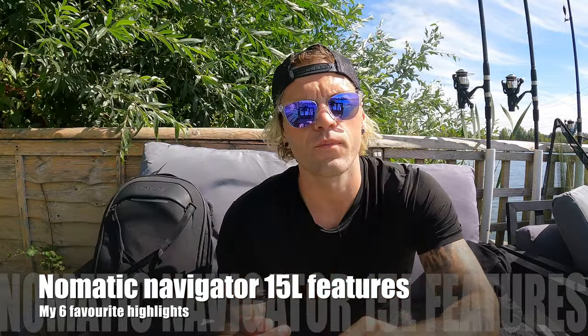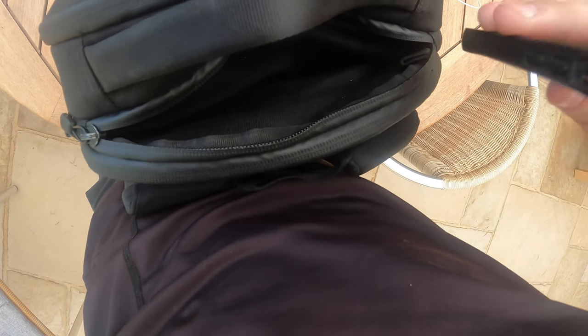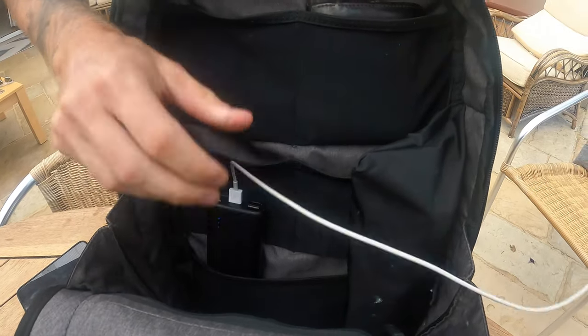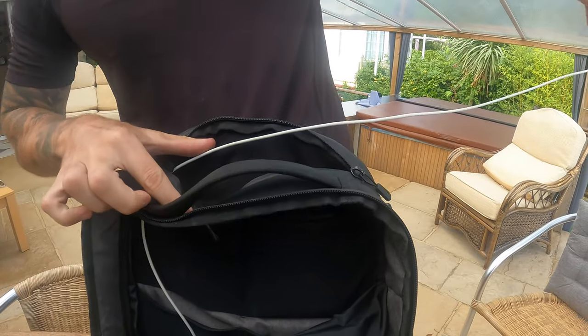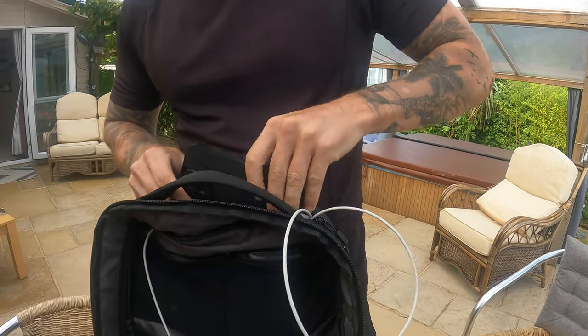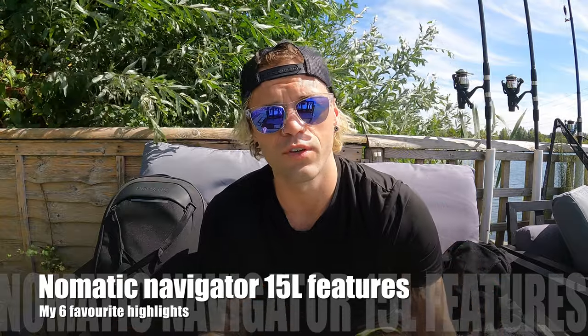Then there's the fleece foam pocket with cable pass-through, located at the top of the bag. It's super nice because it protects your phone screen — I normally have a screen protector on anyway, but extra protection is always good. I put my battery pack in the main compartment, pass the USB cable through the pass-through in the bag, and it comes through into the fleece pocket where I keep my phone. It stores most phones and is a super easy, helpful pocket to access whenever you need.